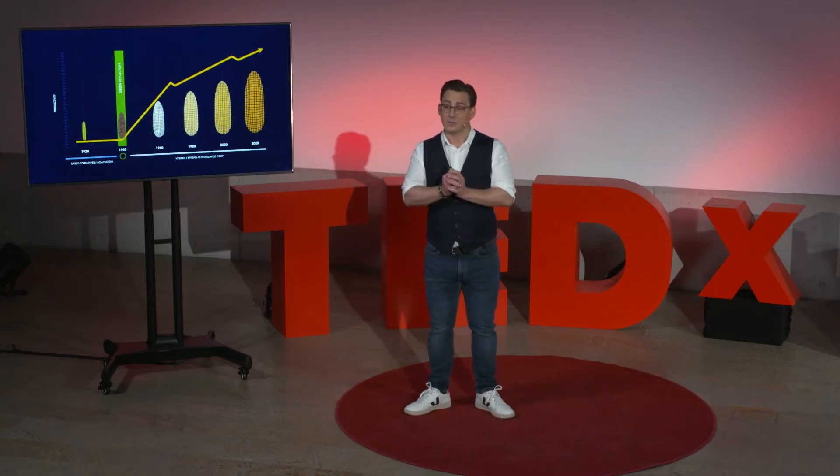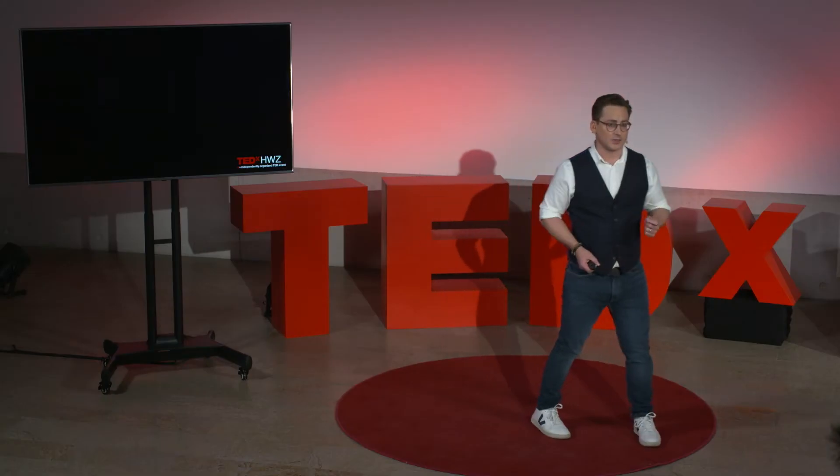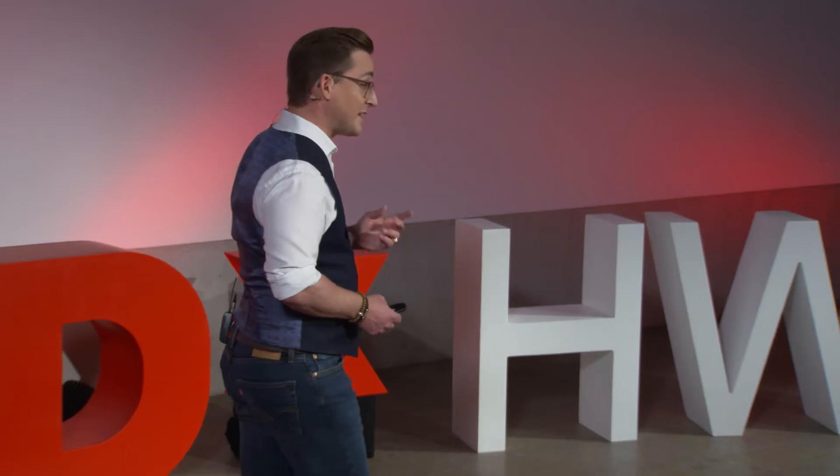Due to the prohibition, cannabis has not seen such a development at all. Cannabis is still in its infancy, and this illustrates the enormous untapped potential that is locked in many plants and just waits to be unleashed. What humans have achieved with classical breeding in the last 50 to 100 years, the latest molecular breeding can achieve in just three to five years. And this is what's happening with cannabis right now.